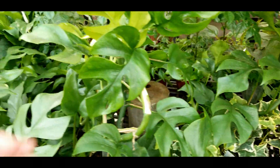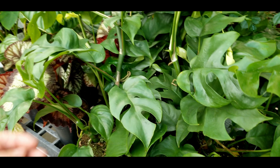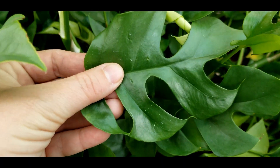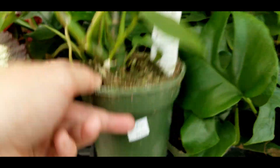Ivies and some rhaphidophora tetraspermas which have been just flying off the shelves. These guys are a super nice batch — very large and in charge — and look at that tiny little fenestration. Again twelve bucks.